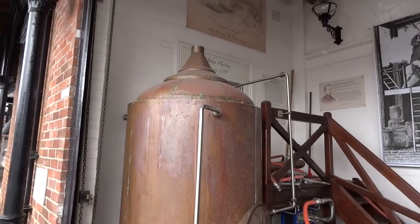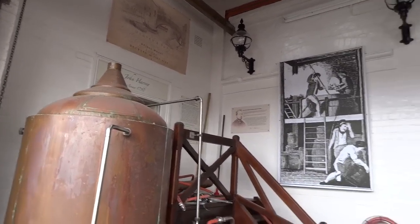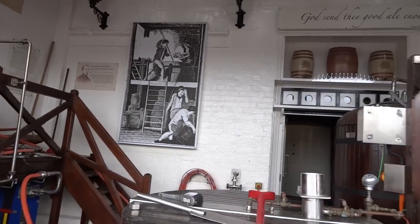This equipment was specially made for you? No, we acquired it from a brew pub that shut down, but the equipment was available.